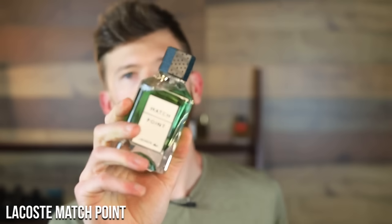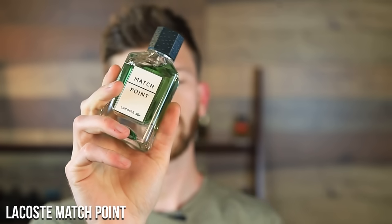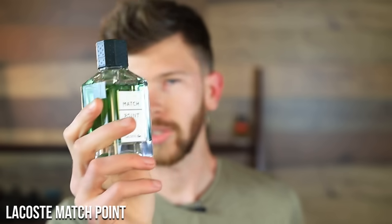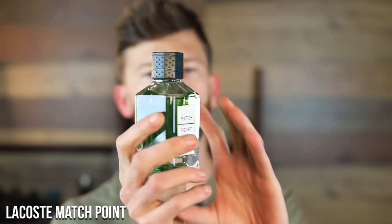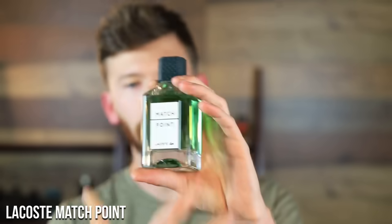The first one is Lacoste Match Point — just the original. It's got basil, sage, and cashmere in it. As you can tell by looking, it's a green bottle with green liquid, and that's pretty indicative of the scent itself. A green, classy, musky, citrusy, aromatic mint scent. It's very fresh with a tiny bit of sweetness from the basil, which gives it that aromatic smell, plus a slightly warmer, ever so slightly powdery touch.